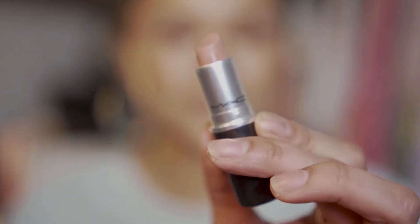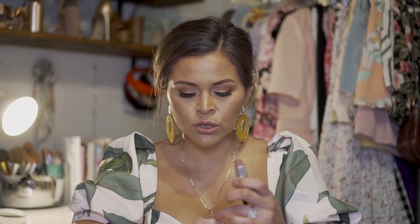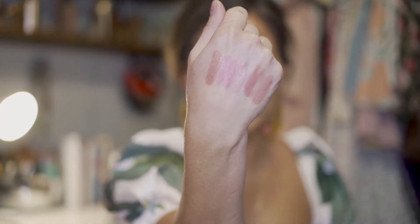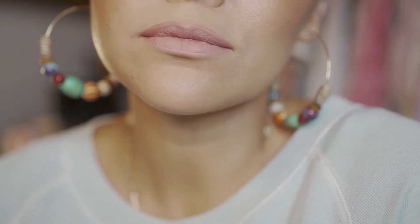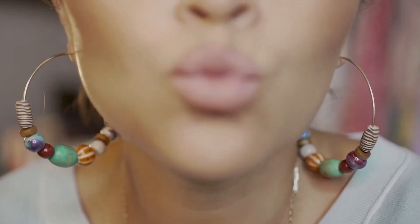My last one of the main bunch is by MAC and it's called Honey Love. I believe this is another matte, but I also don't think it's very drying on your lips. This one is very close to Wifey, just a little bit darker. Out of all of these, you can tell the NARS Raquel is more of a pinkier color, but they all have a similar touch. I love them all and I use them all.